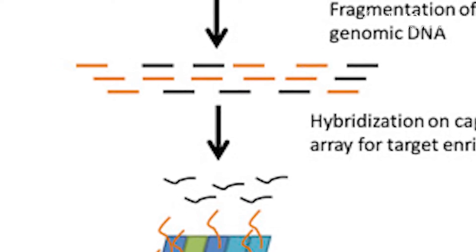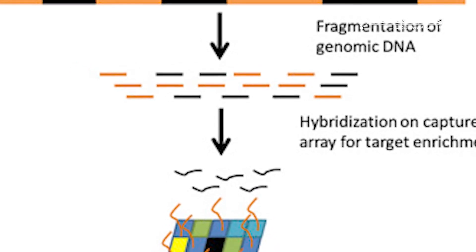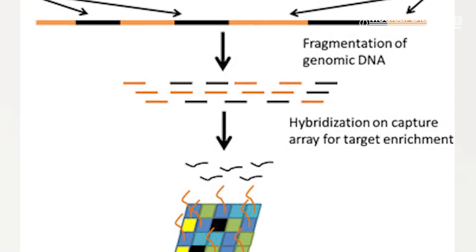They performed exome sequencing on around 30,000 patients with Crohn's and compared these to exome sequences from around 80,000 individuals without the condition.